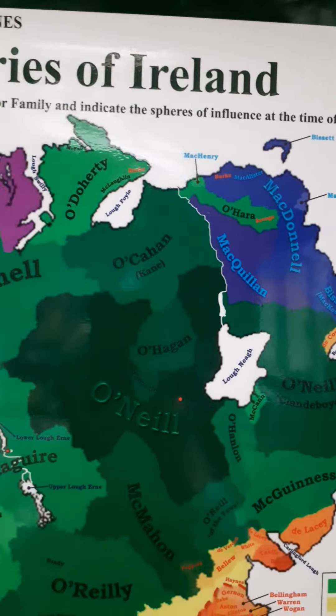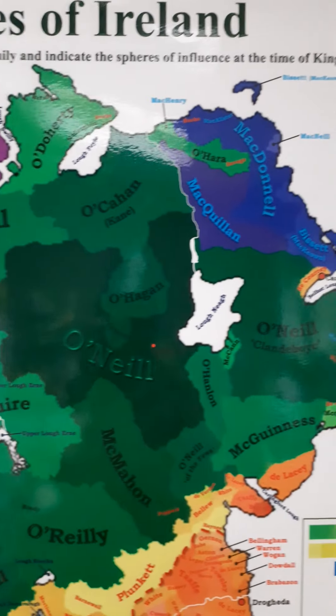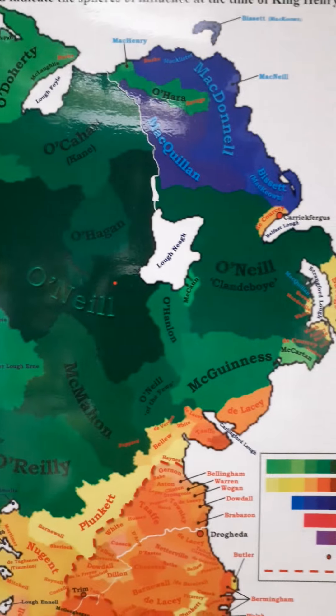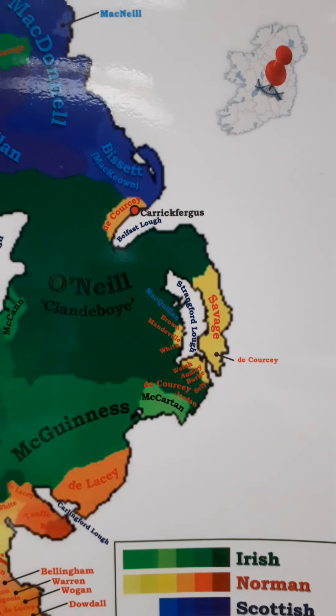What you can see in Ulster is the almost complete dominance of Gaelic Irish clans, most notably the O'Neils. But the O'Neils are split into three: there's the Clan Aboy, the O'Neil of the Fews, and the O'Neil of Tyrone. That is Ulster, and you also have in Ulster some little parts of a Norman settlement around Strangford Loch.